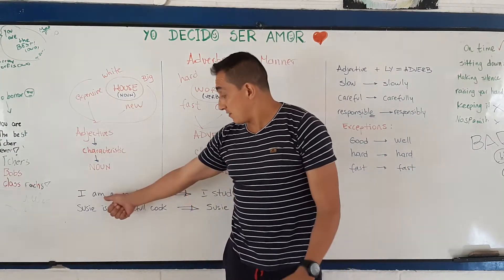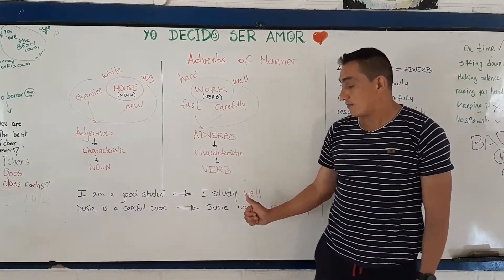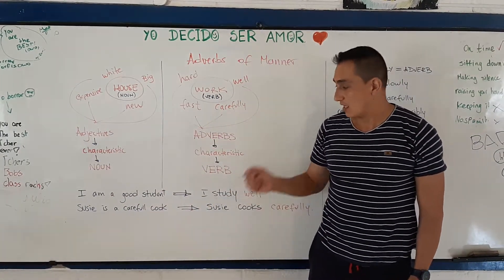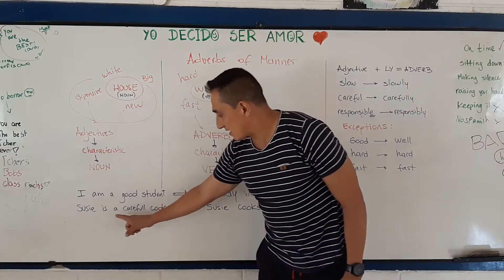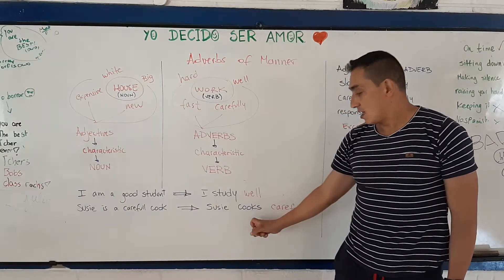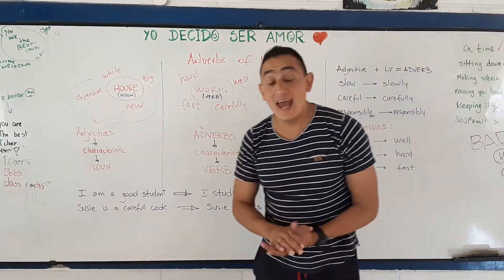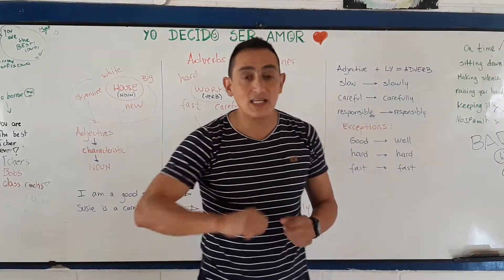Remember: the verb to be goes with adjectives; with actual verbs, we use adverbs. Another example: she is a careful cook. So, Susie cooks carefully. You inferred it very well.